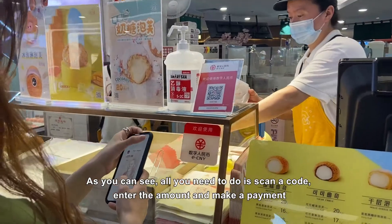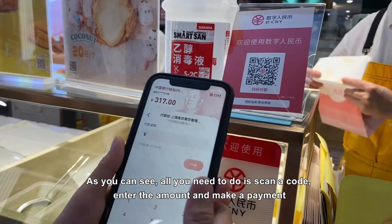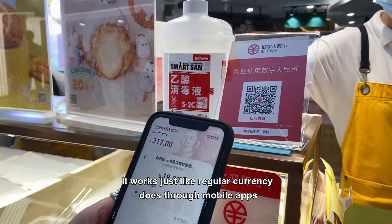As you can see, all you need to do is scan the code, enter the amount, and make a payment. It works just like regular currency does through mobile apps.